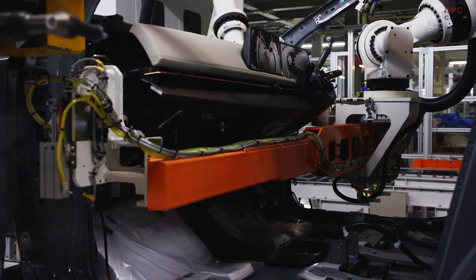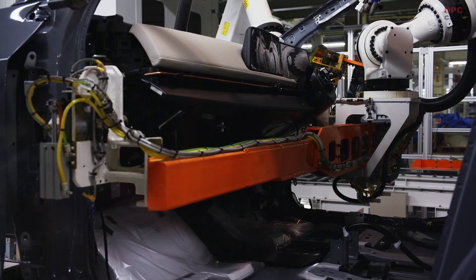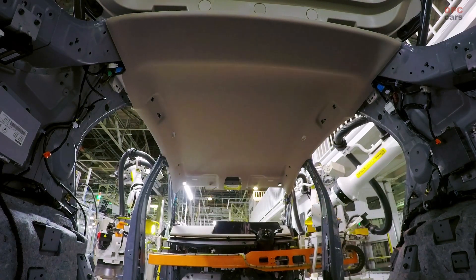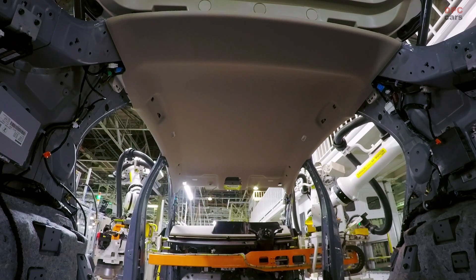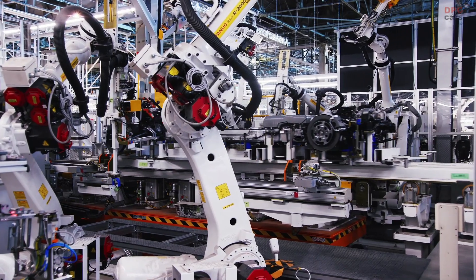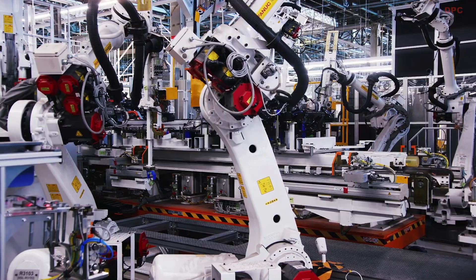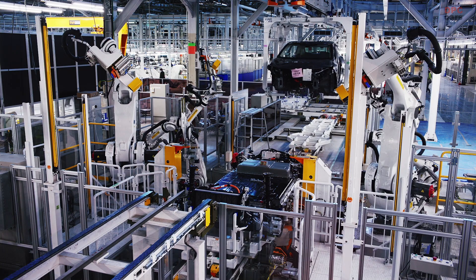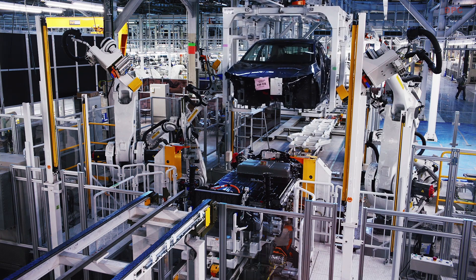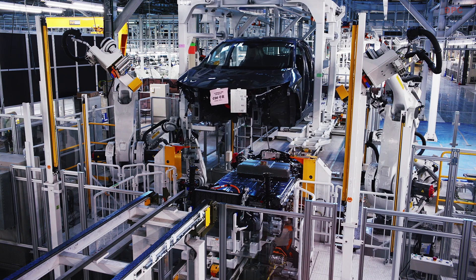One of the most significant features of the Nissan Aria is the new EV platform. This is an all-new EV-dedicated platform. Thanks to the compact e-motor compared with a conventional engine, we can move the air conditioning unit, which allows us to enlarge the cabin space.